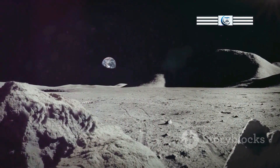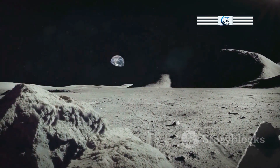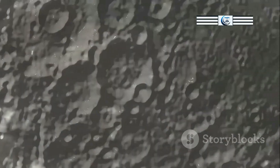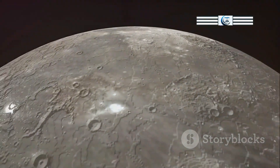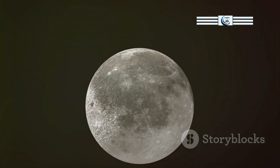One of the most intriguing aspects of the Moon is its incredibly thin atmosphere, a stark contrast to the life-sustaining blanket of air that envelops our planet. This ethereal shroud, known as an exosphere, is a testament to the constant bombardment the Moon endures from space debris, primarily meteoroids.